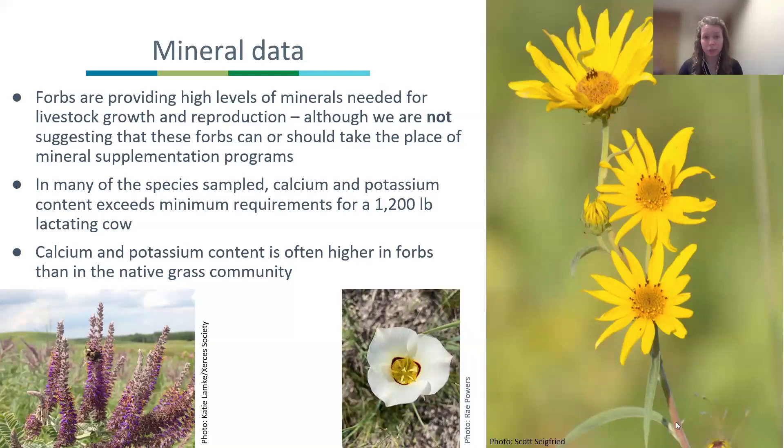Looking specifically at calcium and potassium, in many of the species we sampled, calcium and potassium contents exceeded the minimum requirements needed for a 1,200-pound lactating cow. And in a lot of cases, the calcium and potassium contents in our forbs were higher than in our native grass community.